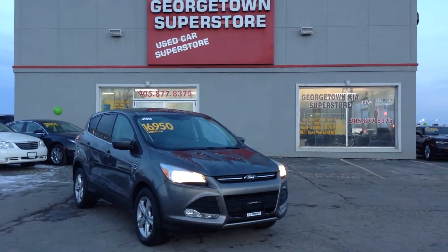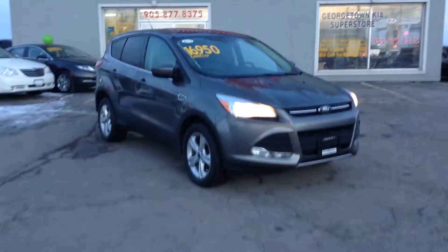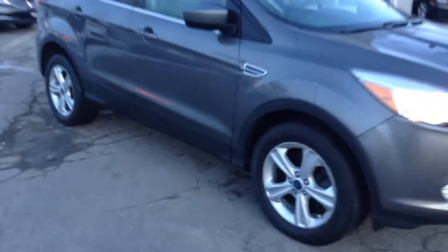Good afternoon David, it's Josh here from Georgetown Kia Superstore. As promised, I'm going to send you a quick little video here on our 2013 Ford Escape 4WD SE model.